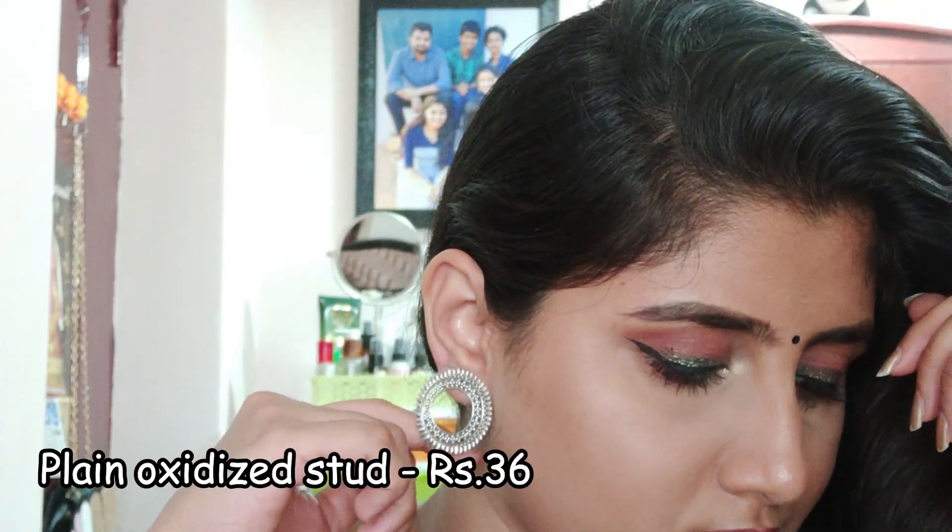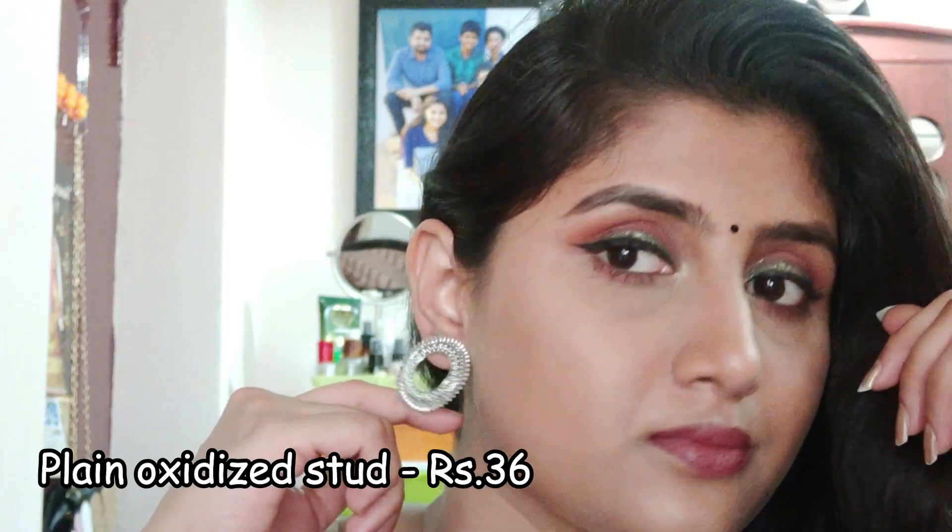The next are these oxidized studs that you could wear for your daily kurtas — your everyday daily kurtas and also cotton saris, preferably for everyday use.